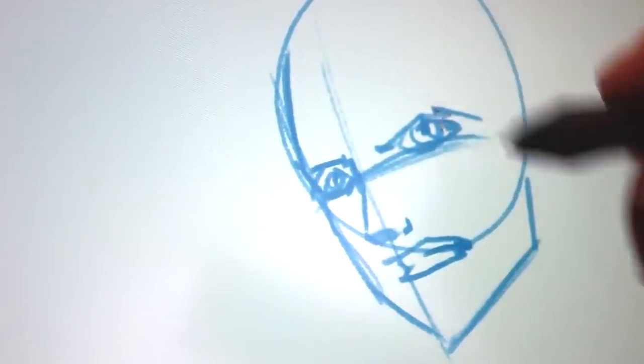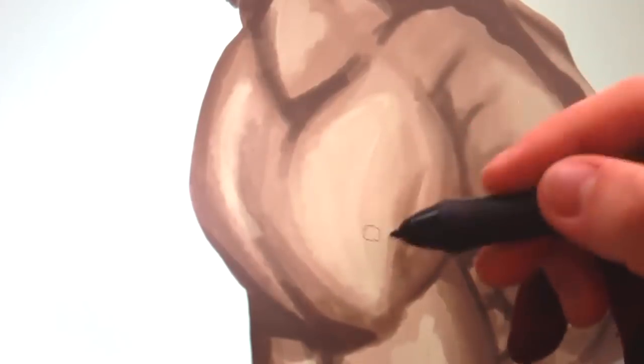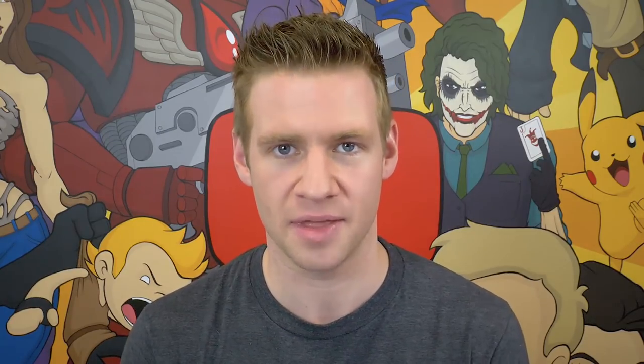Now we move on to the open category finalists and winners. I select a pool of finalists from the open category from which I pick the winner and runner-up. Everyone in the pool of finalists will be receiving a free copy of my custom Photoshop brushes — handcrafted for my own personal use and shared on jazzerstudios.com. Without further delay, let's move on to the pool of finalists for the open category of the November 2017 challenge of the month.